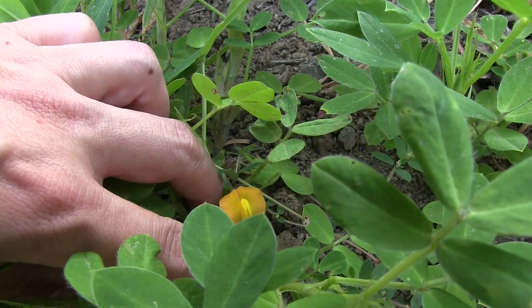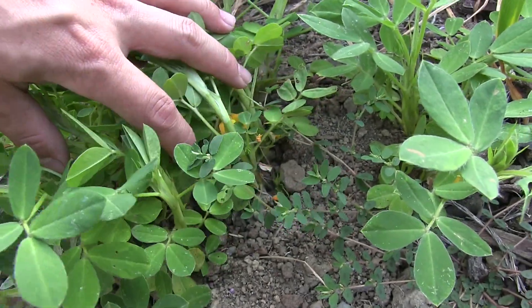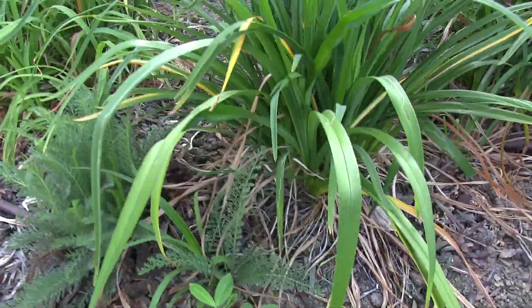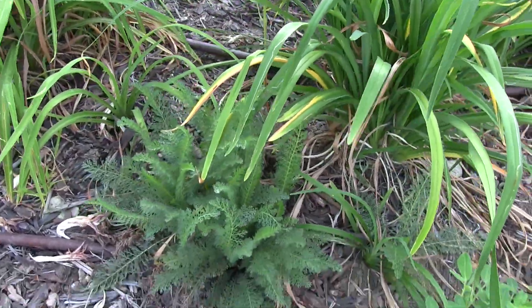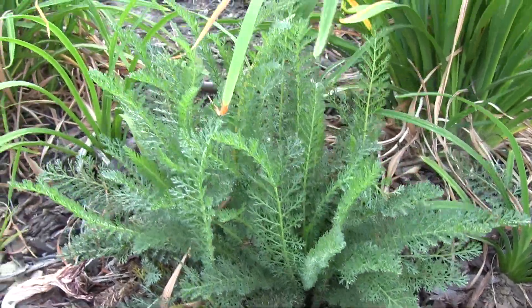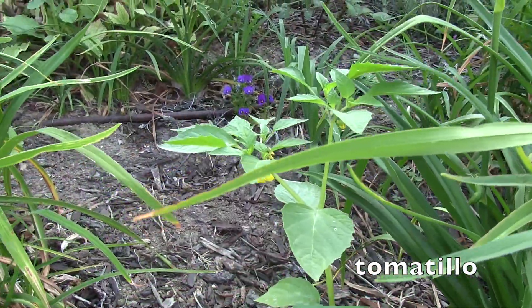Once the peanut pollinates it will send its future peanut into the ground, so it's nice to have loose soil or even to hill it as they grow. But in this permaculture setting it's pretty much seed and walk away - I'm not trying to get peanuts so much as I'm trying to help the soil by fixing nitrogen to it. That is a yarrow - just be careful with yarrow, they're pretty aggressive; they'll send runners underneath and spread. They're also a nice herbal plant; I don't use it for medicinal purposes but a lot of people do.